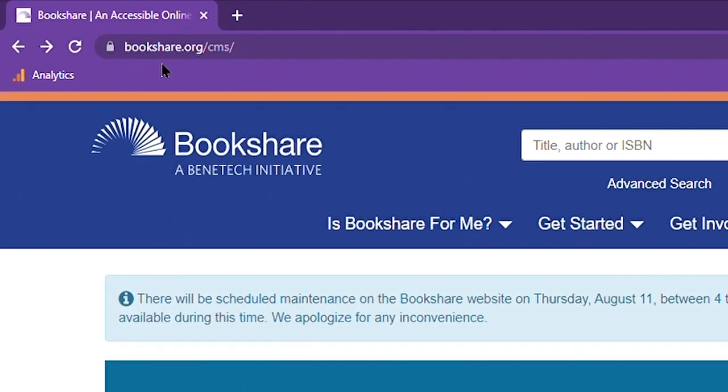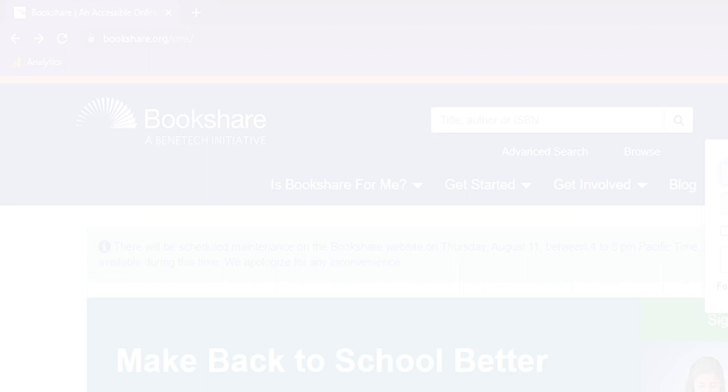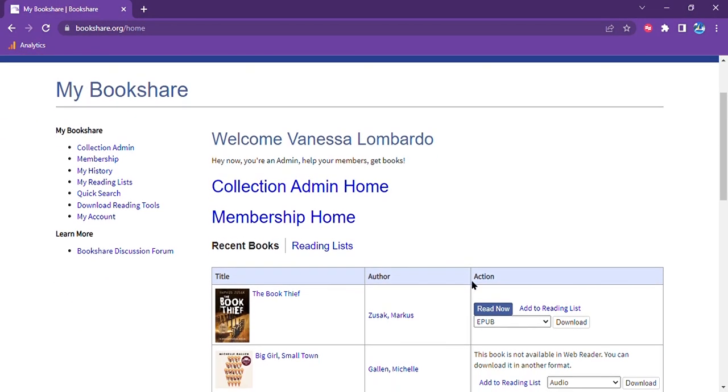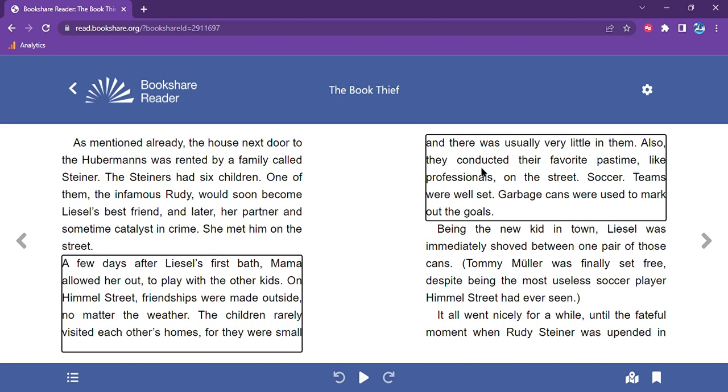I'm going to go to Bookshare.org and sign in with my username and password. Then I am going to choose a book from my Bookshare. Let's read The Book Thief by Mark Zusak. Select the Read Now button to open the new Bookshare Reader. If you have used the previous version of the Bookshare Reader, you will notice that this user interface looks completely different. We have focused this design to be streamlined and simple to make your reading experience as enjoyable as possible.